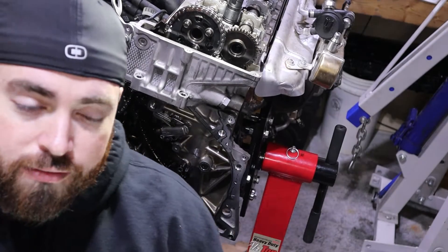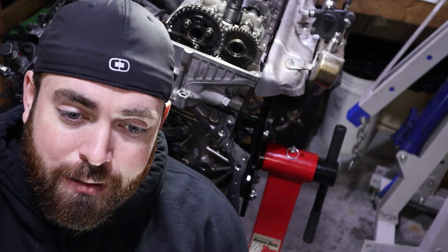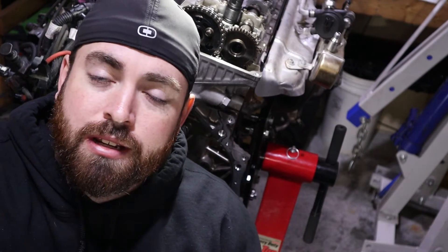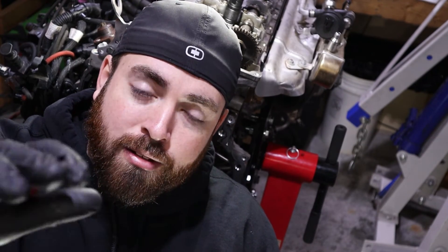I'm going to cut this video off here just to keep it somewhat short. In my next video I'll be showing you in detail how to replace the chains, guides, and tensioners, time the engine, and do that entire service in more detail. So if that sounds interesting or you're in the process of doing this and you're looking for a good tutorial, please consider subscribing to the channel and checking out my next video. As always, thanks for watching and I'll see you next time.